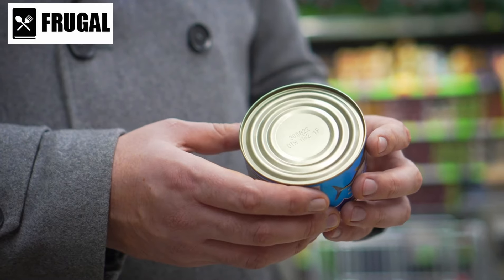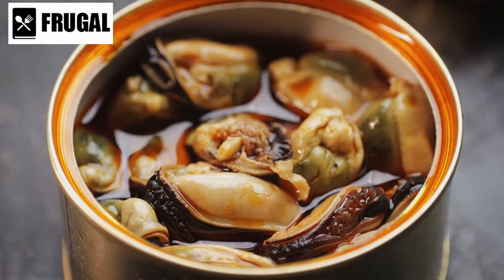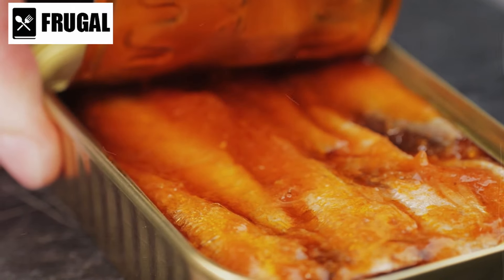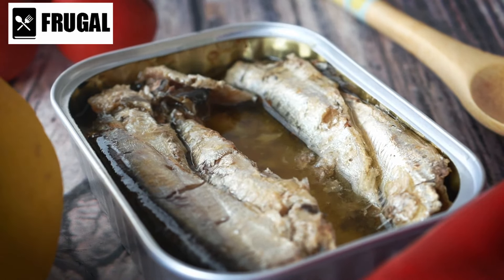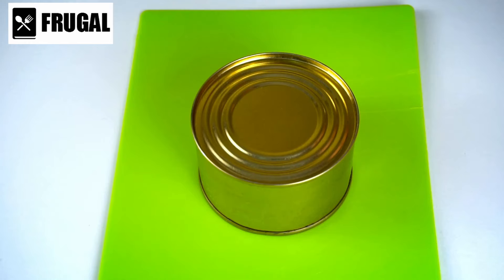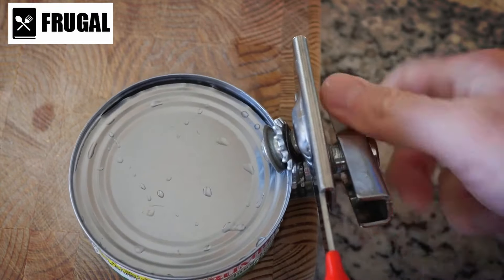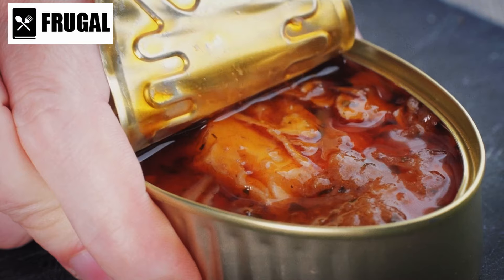Number five: canned fish. Canned fish is a nutritional powerhouse that often gets overlooked in the grocery aisle. While fresh fish may be the preferred choice for many, canned options like tuna and salmon offer convenience, versatility, and a plethora of health benefits. One of the most significant advantages of canned fish is its high protein content. Both tuna and salmon are rich sources of protein, making them an excellent option for those looking to increase their protein intake — essential for building and repairing tissues, supporting immune function, and maintaining overall health. In addition to protein, canned fish is also packed with omega-3 fatty acids, known for their anti-inflammatory properties and linked to improved heart health, brain function, and joint health. Incorporating canned fish into your diet can help boost your omega-3 intake and support overall well-being.